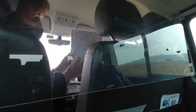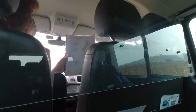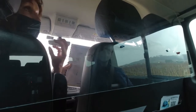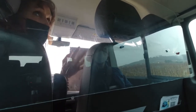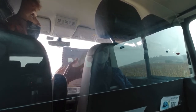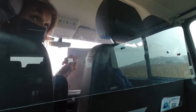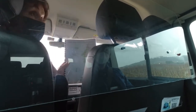Chablis wines are dry, crisp, and we would also call them mineral and quite pure. Very little oak is used in their vinification. It's a mineral, crisp wine which you can enjoy as an aperitif, but also of course with fish and seafood, and in particular with oysters.